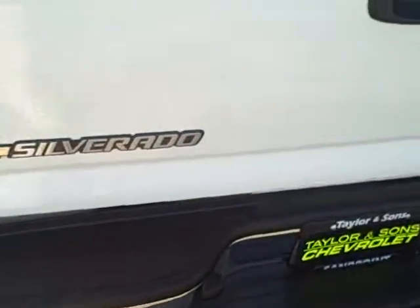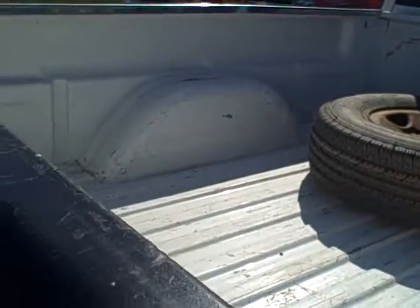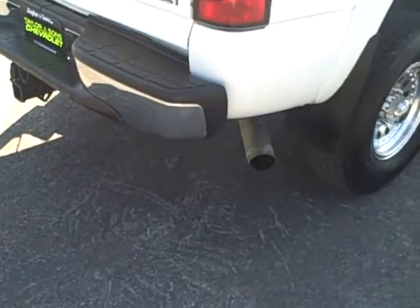Coming across the back — we're in the shade — but there is a little buff mark right here on the tailgate. The inside of the bed has been used for a work truck, so it does look like it's been used. Rear bumper chrome looks good, steps look good.